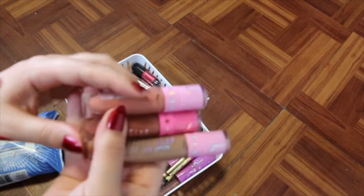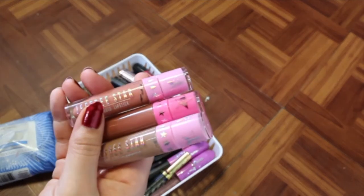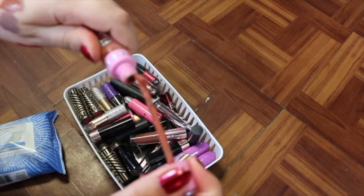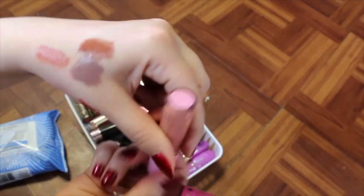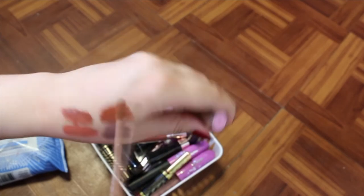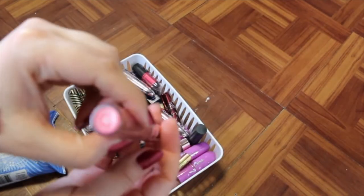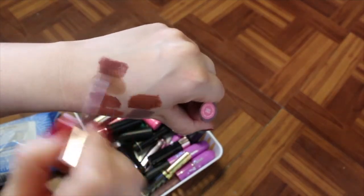I've got some Jeffree Star Liquid Lipsticks — I've got Nathan, Leo, and Baby Daddy. I'm probably going to hold onto these because the formula is really good and the shades are really good. So that is Nathan, this is Leo, and this is Baby Daddy — Baby Daddy's like cool tone, it's weird but I love it. And this one from Jeffree is Family Jewels, which is like a brown.